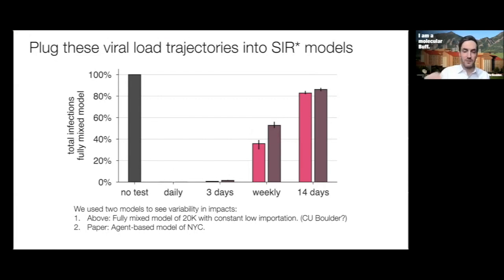The fully mixed model used 20,000 individuals with constant low importation. We also used an agent-based model based on the micropopulation structure of New York City to understand whether population structure affected the results. The plots look basically the same: testing has a huge impact if done daily or every three days, and a pretty good impact weekly. Really beyond weekly, it's not worth the surveillance testing.